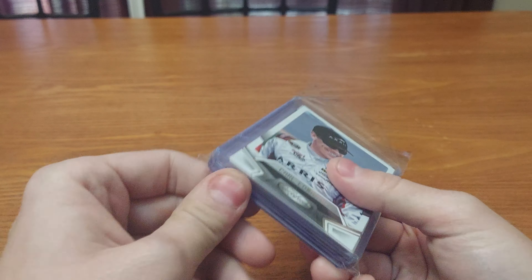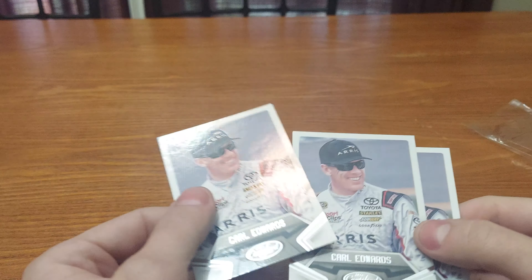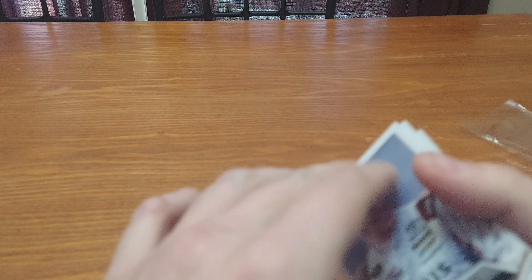The package is really good because the cards are hard to get out, which means they were packed well in a team bag. My base cards are these three Carl Edwards from 2016 certified racing.